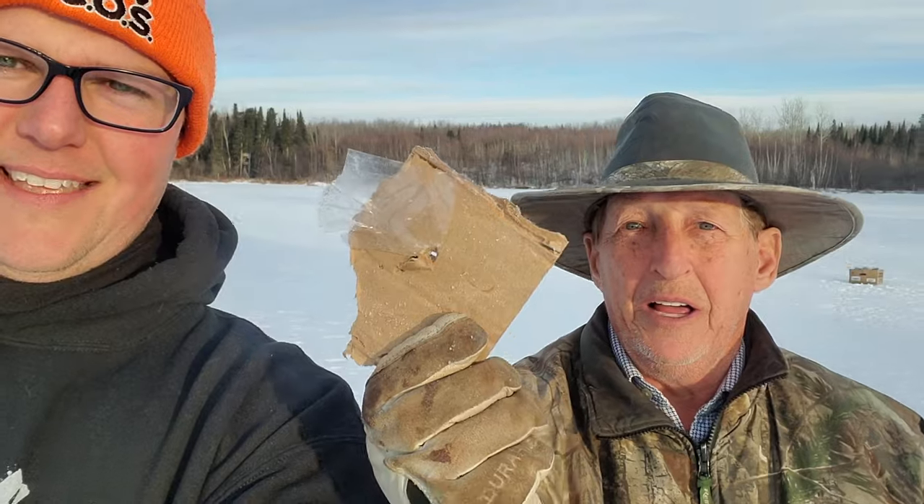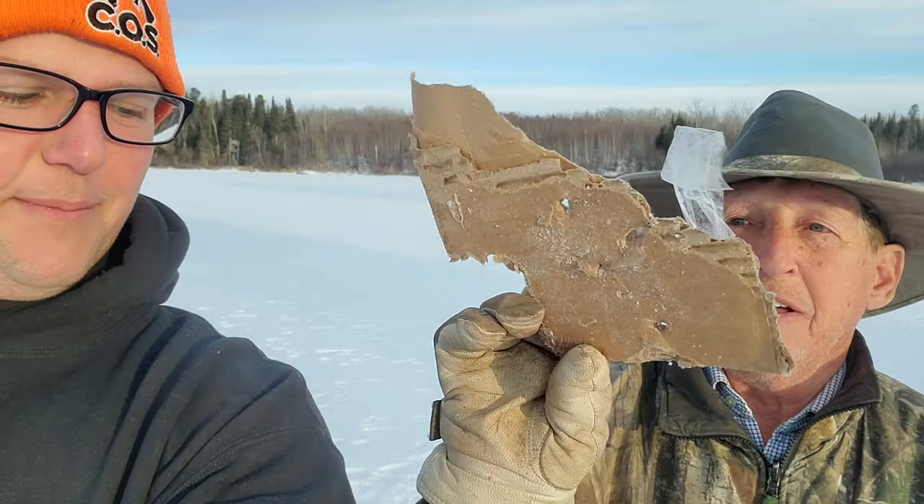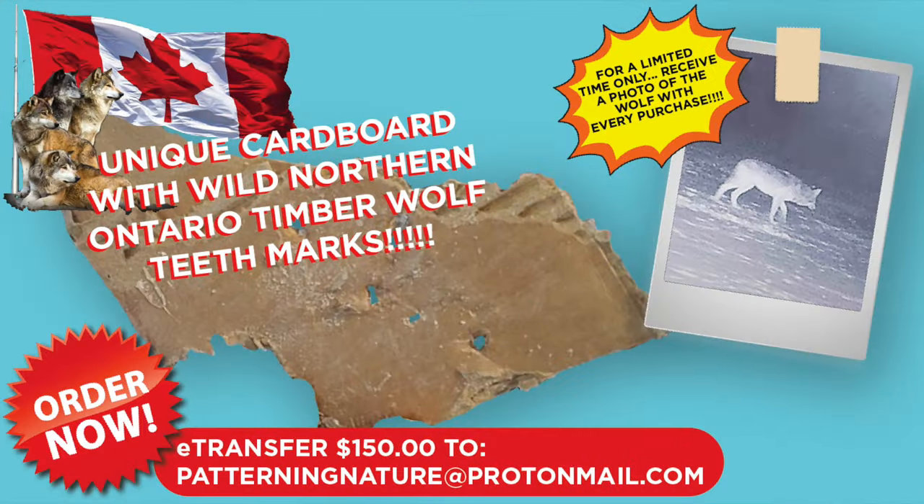What are you looking at? For you people that live so much — I have genuine wolf tooth marks for sale. I'll send you these for $150 a piece. The wolves bit through these — that's their signature. I can mail them to you, you send me a check for $150, and I'll send you all the wolf bite marks through the cardboard watch boxes. That's more of a scam than the carbon tax!